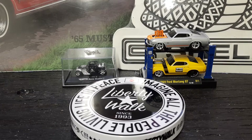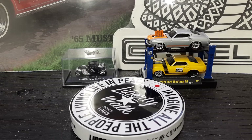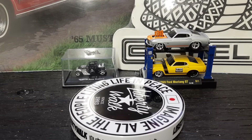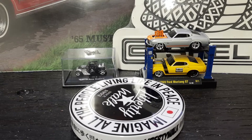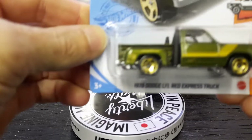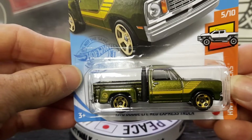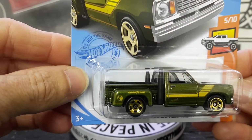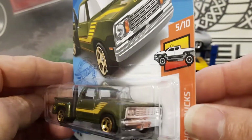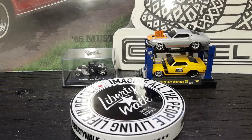Dirt Fishman here again y'all with another video. This is going to be Trucking Tuesday — a couple trucks to open up for y'all today. The first up is the '78 Dodge Little Red Express truck. Check that one out — it is the treasure hunt for this year, one of them good-looking paint jobs on it. All right, let's open this bad boy up and see what it looks like on the turner.